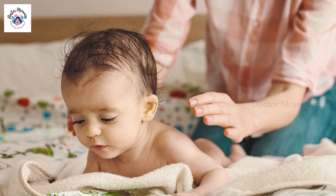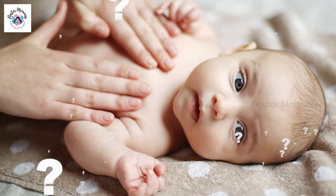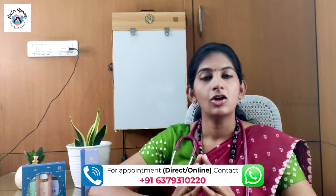Hi everyone, I am Dr. Abhinaya and welcome to my channel Dr. Mommies. Some people have asked me to do an oil massage video, and today we will talk about the oil massage in a very interesting way.